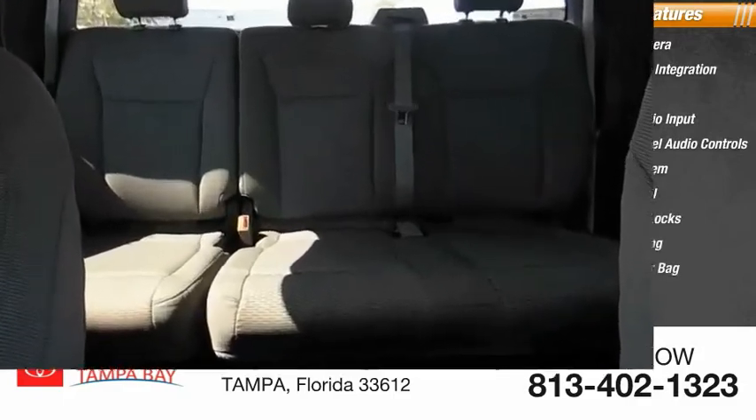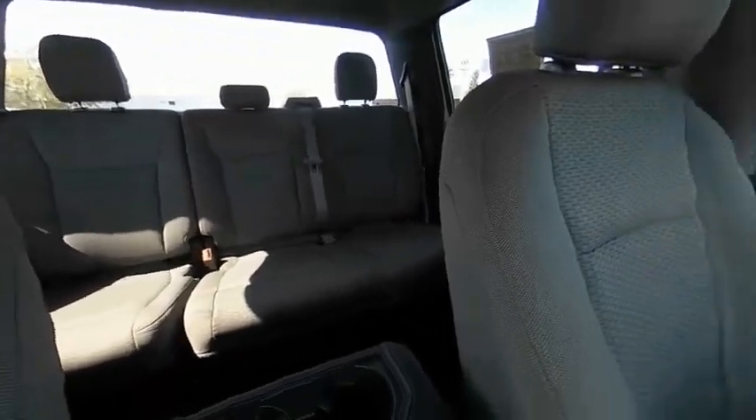Rear head airbag. This isn't just a vehicle, it's an experience. So stop in for a test drive today.